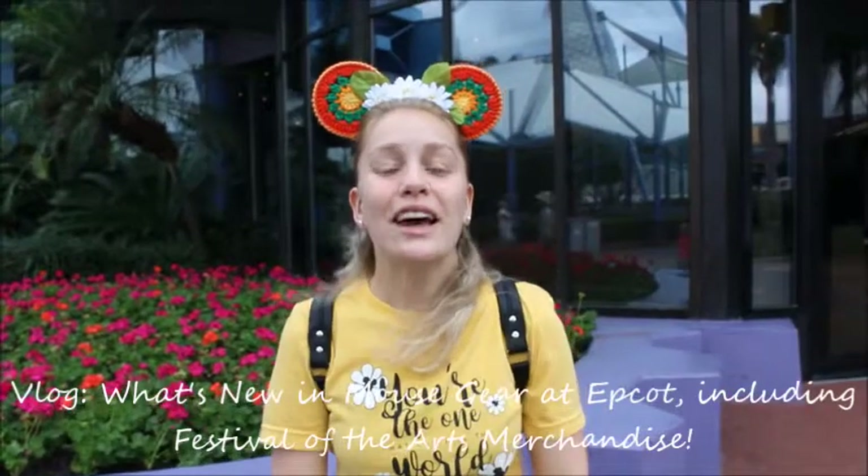Hey guys, I'm going to take you inside of Mouse Gears here at Epcot. We're going to check out if there's any new merchandise for us to see. So let's go ahead and get on in.